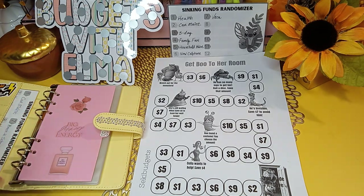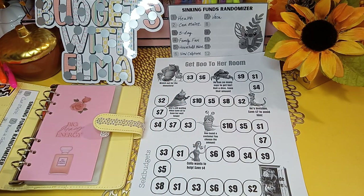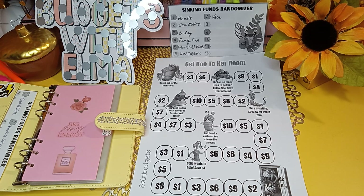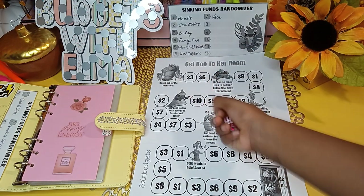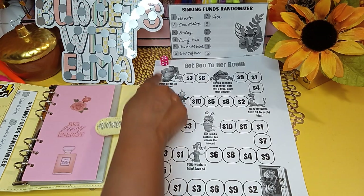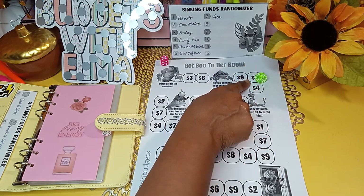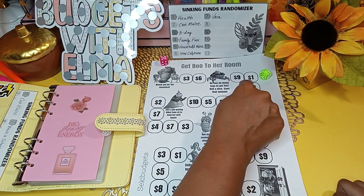We'll start off with yellow for the first round. If you land on the monster, you have to save $5. Pumpkin rolls and lands on number five. We move one, two, three, four, five — that means we landed on $1.